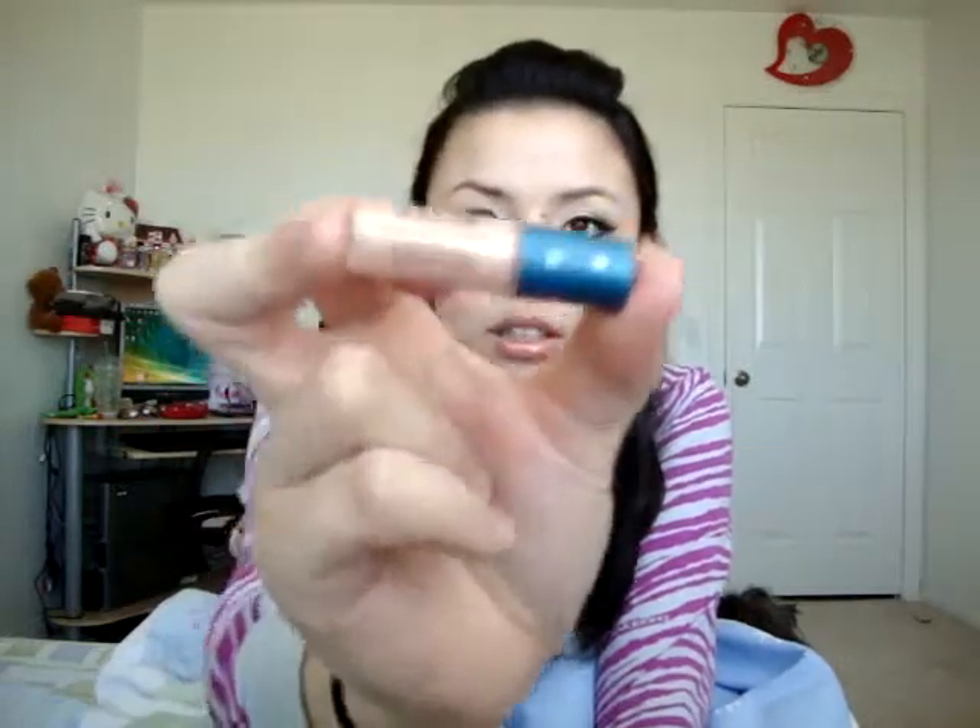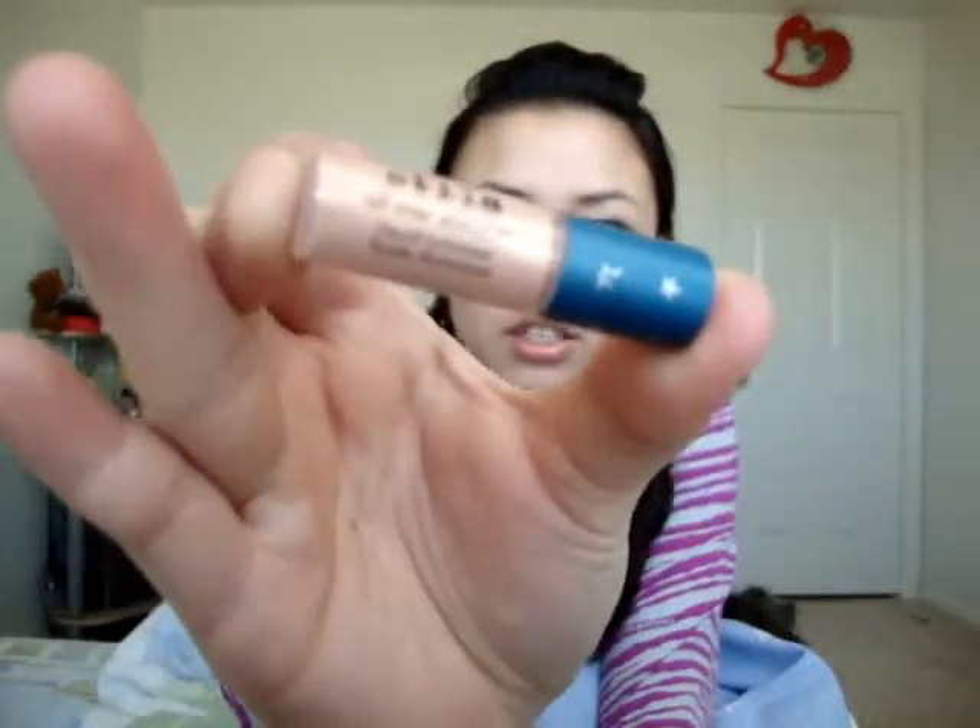I also got the Stila All Over Shimmer Liquid Luminizer, and I am in love with this. It's just a really small size, and I might actually get the full size once I'm done. It has like a golden shimmer to it — it's just a really nice highlight.